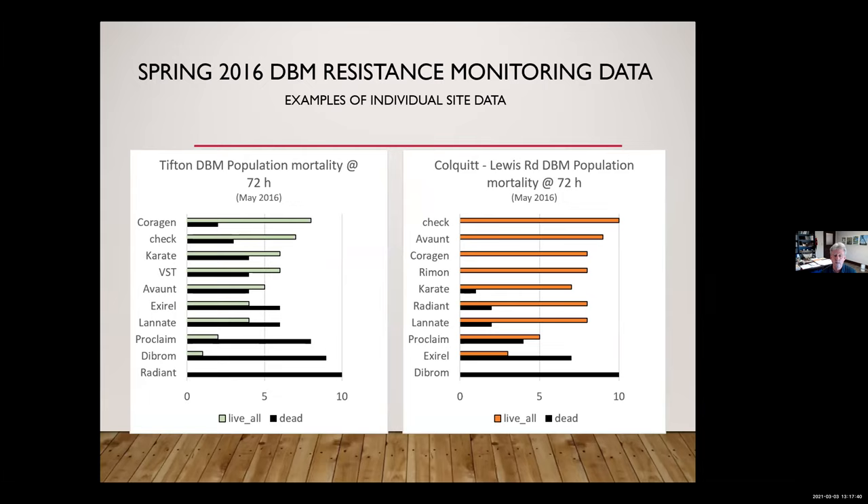When we did that, we started to see — in any given population, going to a farm, collecting larvae — what was working and what wasn't. In these two graphs, the black bars are the good bars: if it's killing them, that's good. The colored bars are not good. In the Colquitt Lewis Road population, almost nothing was working, and certainly Coragen — at the highest label rate in a leaf dip — showed no mortality in 72 hours. At the highest label rate: no effect.